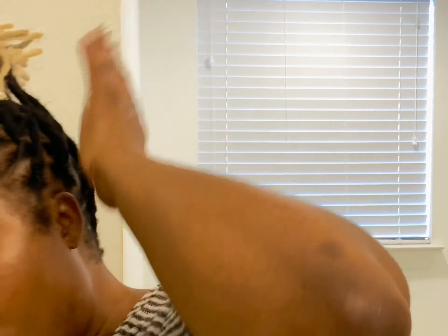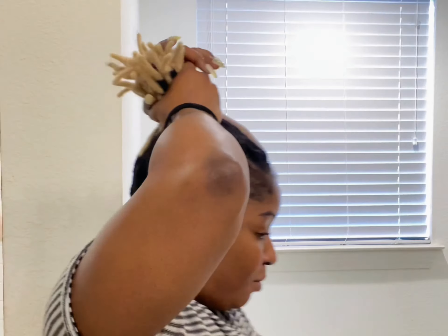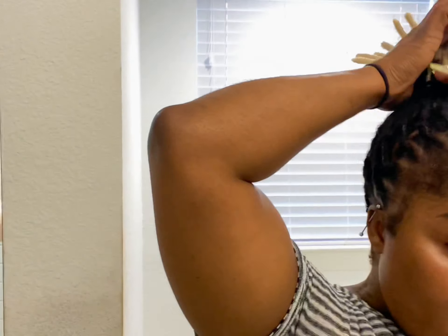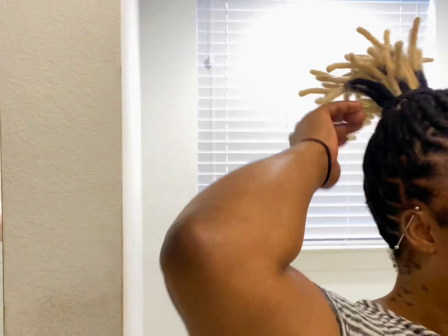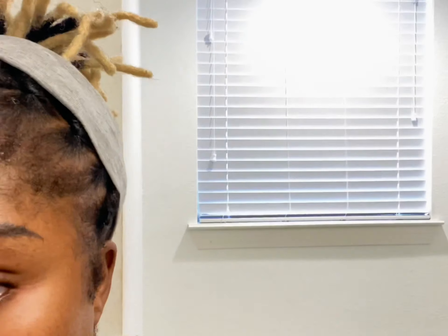I've been trying to watch videos to get ideas on hairstyles, but right now we're just going to do all up in a ponytail and the front bang to the right. I just wanted to come on here and tell you guys what was going on — thank you so much for watching my channel. I saw that I have a couple of new subscribers and I really appreciate you guys.